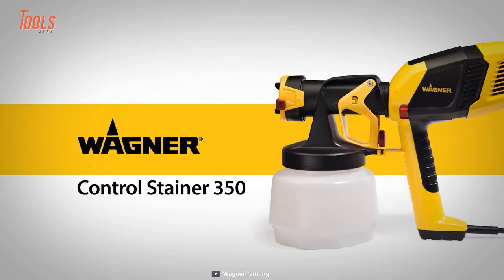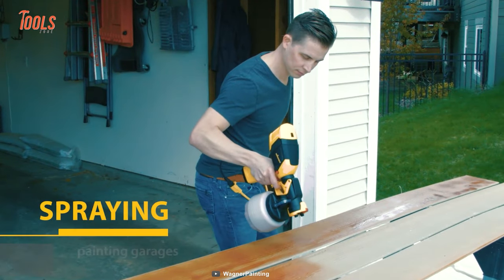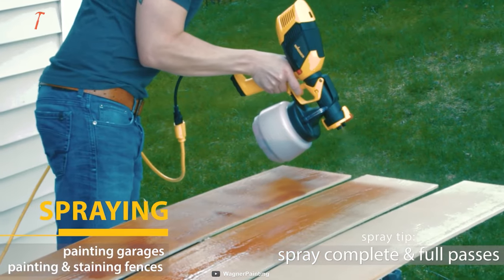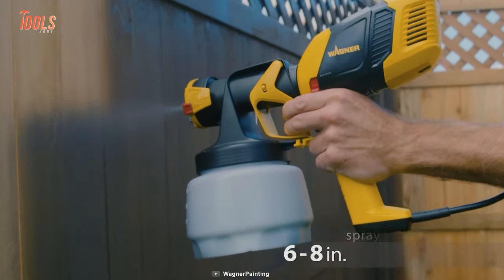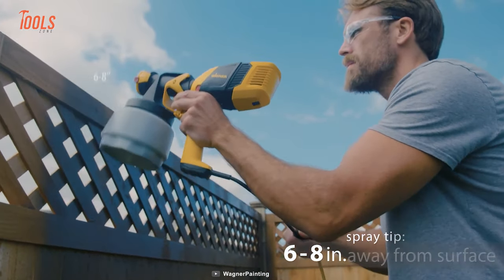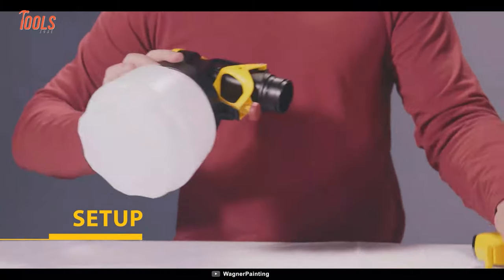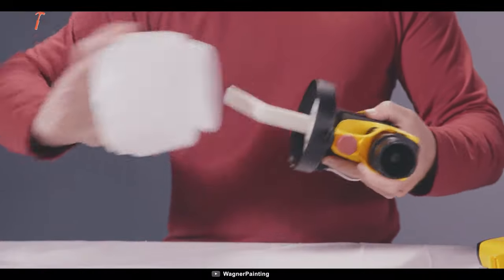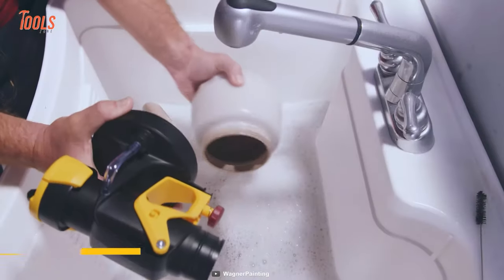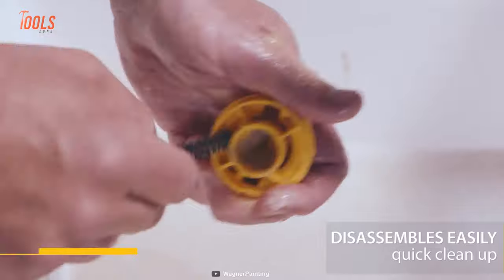Here's another yellow guy on the list. The Wagner Control Stainer 350 simply elevates your painting level with speed and consistency. No matter where you're working — the garage, large decks, walls, or exterior trim — this paint sprayer gets all the job done with less work and low overspray. You'll be saving some bucks for other projects. It's very easy to set up and needs no expertise to operate. Just fill the container and start spraying. After completing every project, make sure you clean it up — longevity totally depends on you.